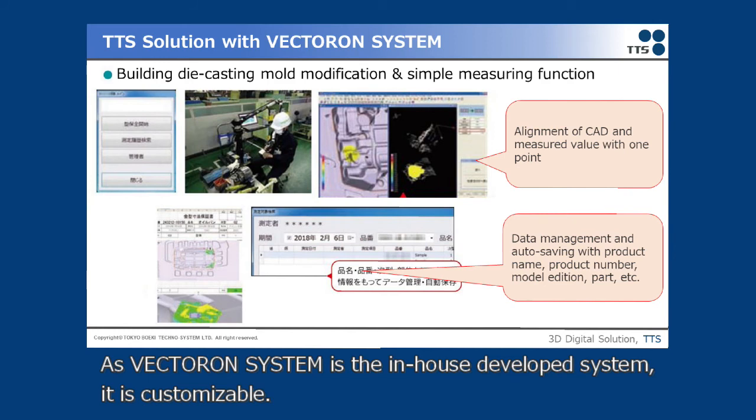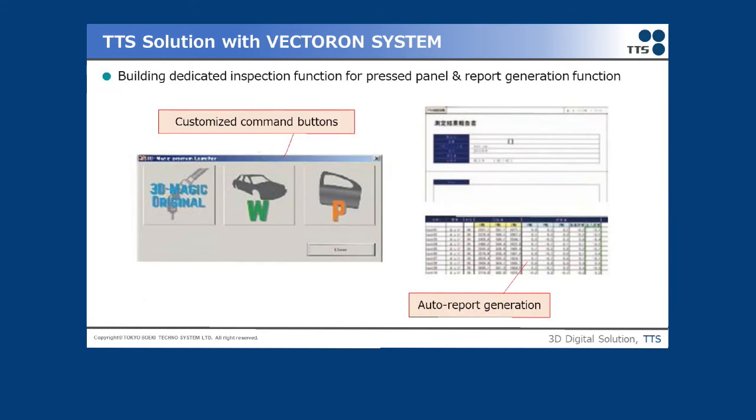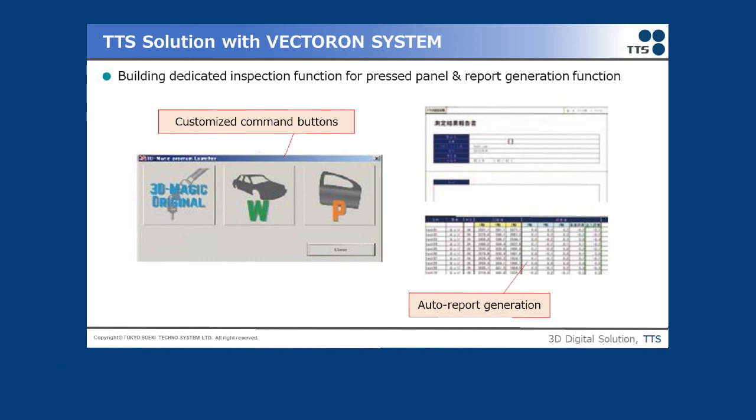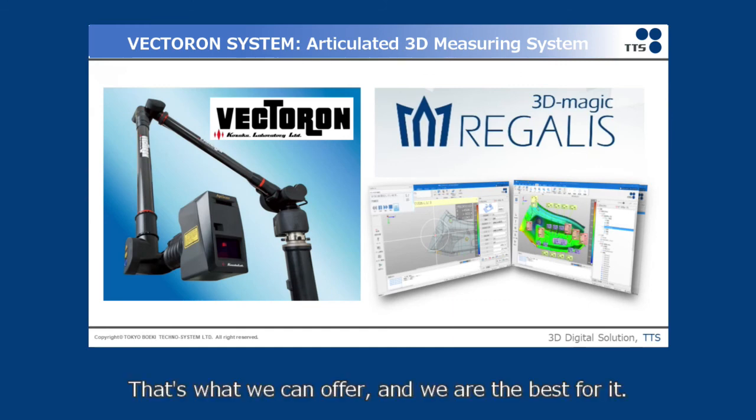As Victron System is an in-house developed system, it's customizable. We have developed optimal functions for many users, and each of them has achieved man-hour reduction. One customer successfully reduced a significant amount of man-hours by introducing software that we customized. The best optimal solution — that's what we are known for, and we are the best at it. Let us be your solution.